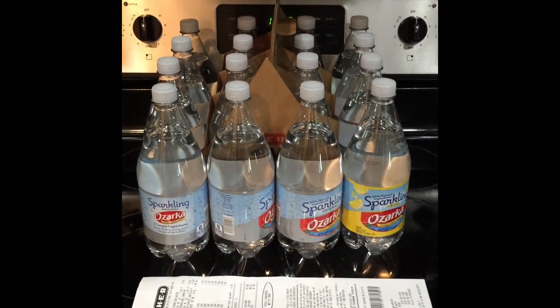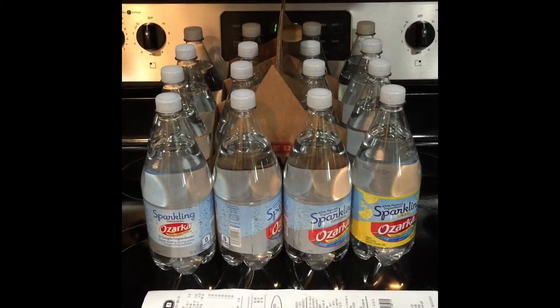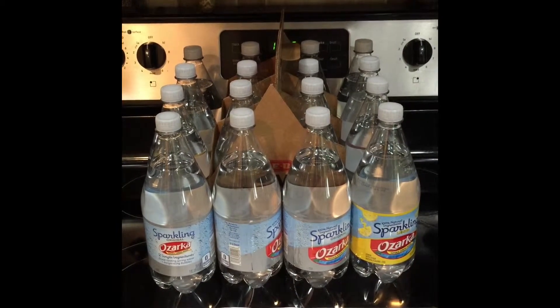Hello, this is my first haul at HEV. As you can see, I have 16 bottles of Osaka Sparkling Water — Originals and Limons.